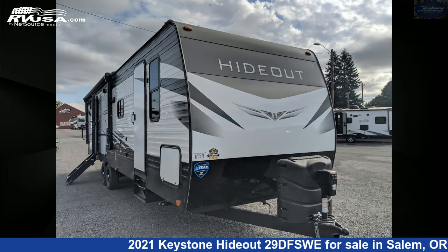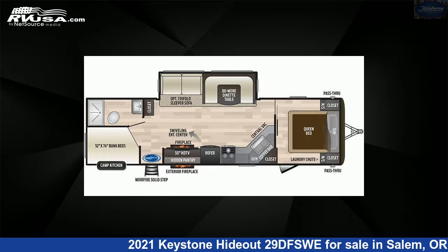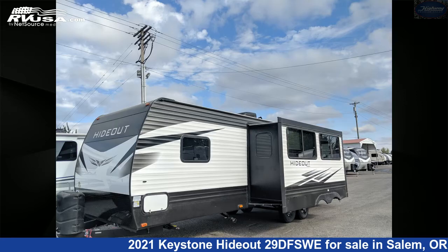This 2021 Keystone Hideout 29 DFSWE is a travel trailer RV. It is located in Salem, Oregon, 97305, and is offered for sale by Highway Trailer Sales.